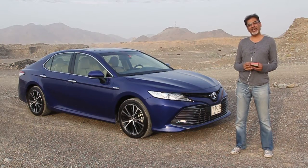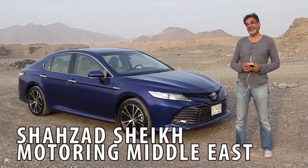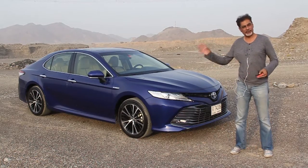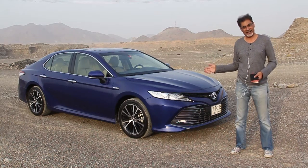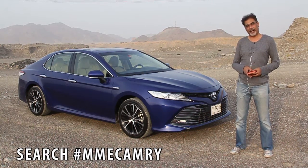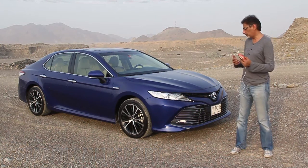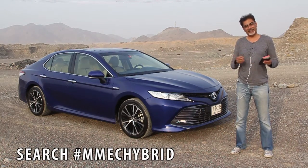Hi guys, today we're here again with another 2018 Toyota Camry, but this isn't your regular Camry — this is the hybrid version. I'm not going to do the normal walk-around review because we've already reviewed this car and I've also run a long-termer of the 2018 car. Links for those are around this video. This is actually our first opportunity to drive the hybrid version, which is now on sale in the UAE.